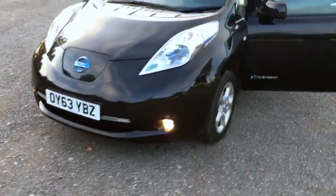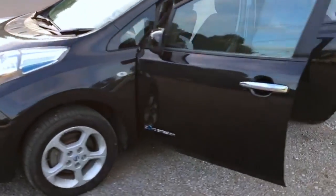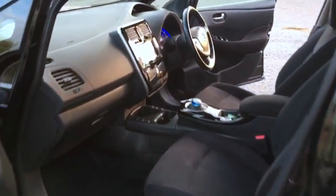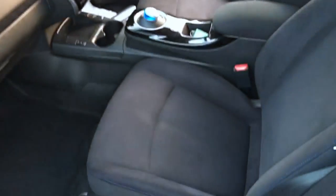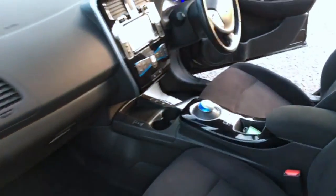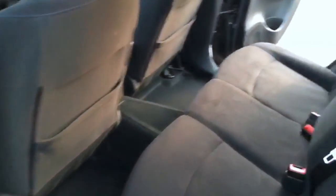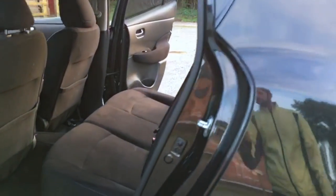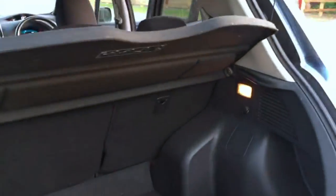It's a 24 kilowatt hour battery, good for 80 to 85 miles. Looking inside, the interior is excellent — it is a little bit dirty, I haven't had a chance to valet it yet, but that will be done before a customer takes it away. Looking in the back, excellent condition, it really is.